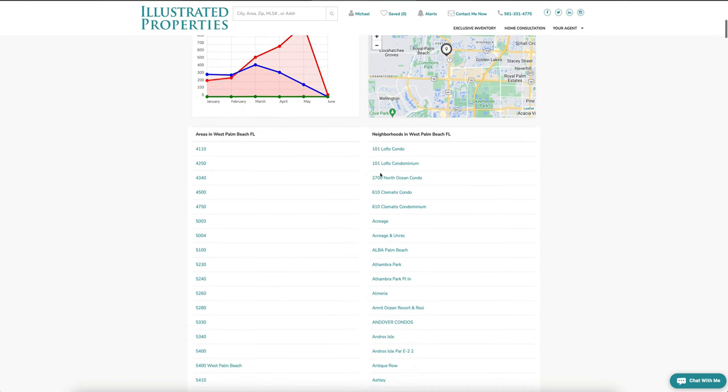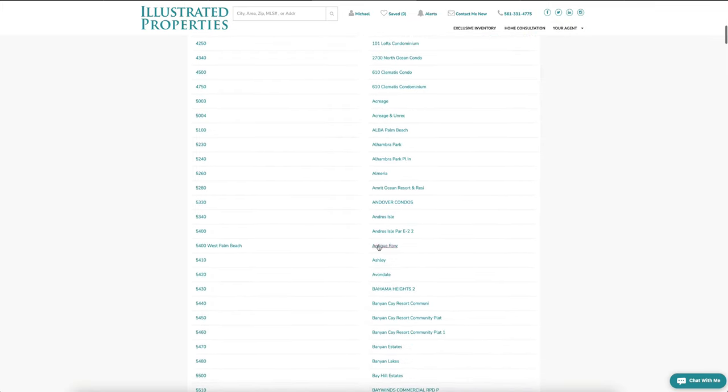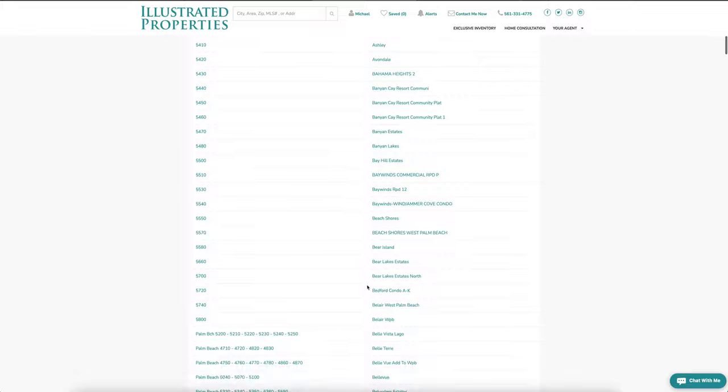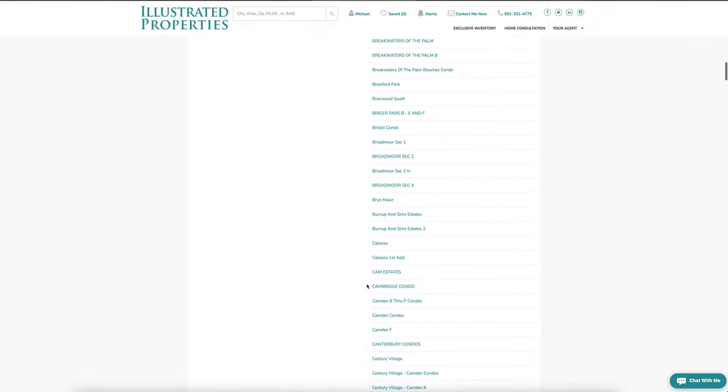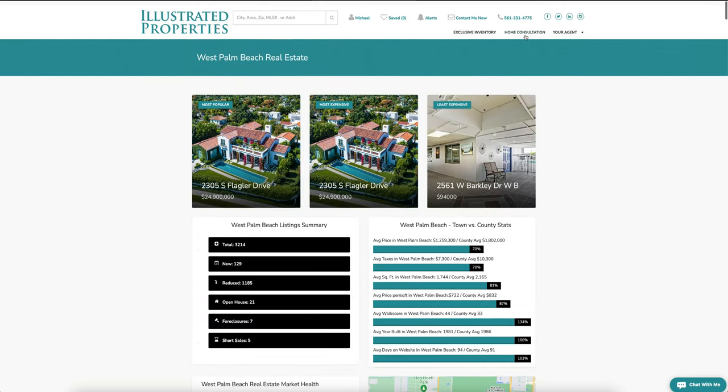We can even break this down to neighborhoods — we have condos, acreage out west, Andros Isle, and every community in West Palm Beach that's available. This site really does everything. You can also schedule your own home consultation or check out exclusive inventory from other markets.